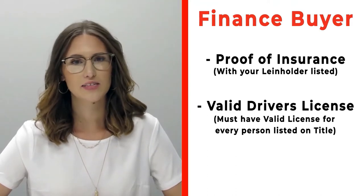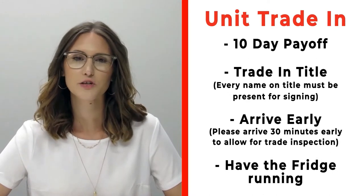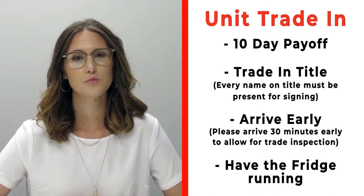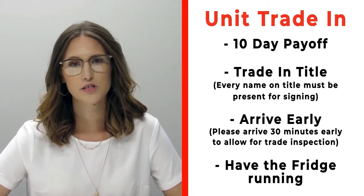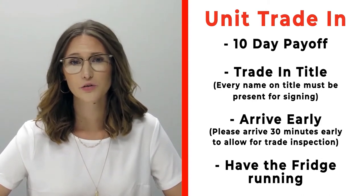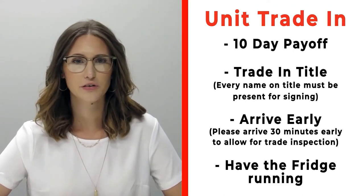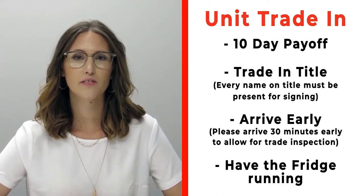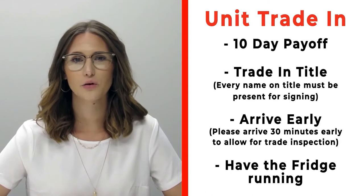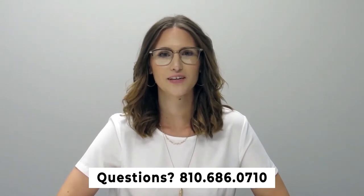If you have a trade that you're trading in with us, please make sure that you bring your 10-day payoff as well as your title, and all persons who will be listed on the title of that trade. Arrive 30 minutes early before your appointment time so we can properly inspect your unit. Also make sure that you have the fridge on and running prior to arrival. If you have any questions, please feel free to give us a call at 810-686-0710. Thanks so much, have a great day!